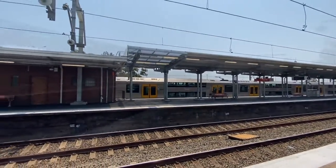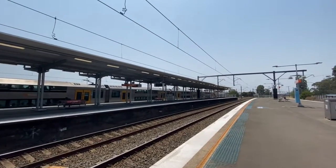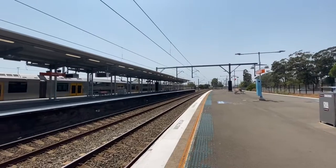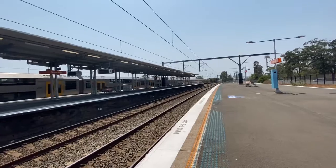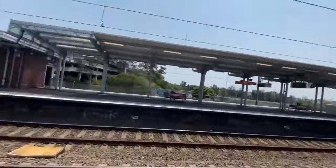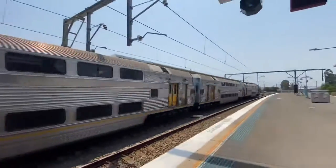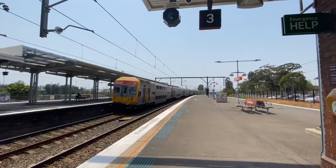A10 now departing platform number one for a Central via Parramatta service. We got V21! And V29!